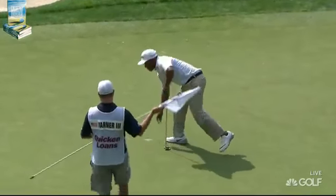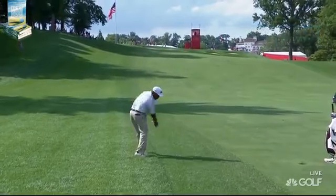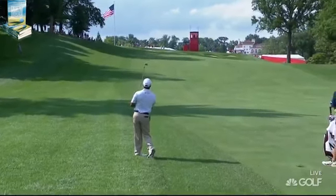Yes. 20 million dollars throughout. Varner at 6 under. Coming out at hole 15.